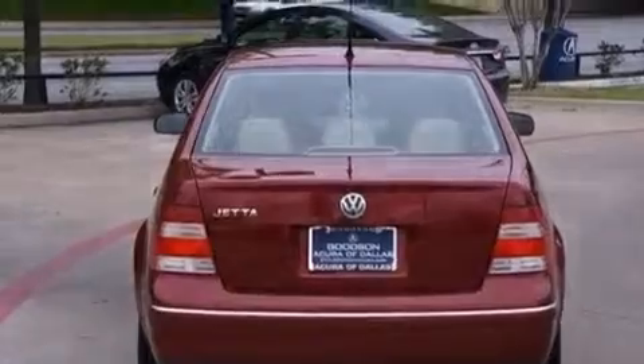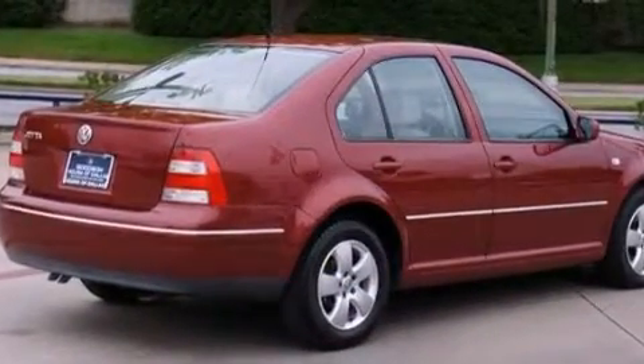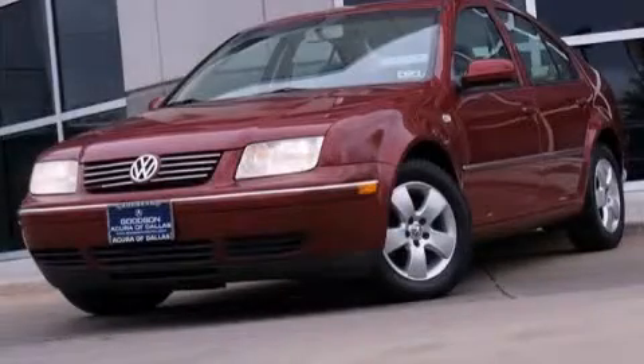A pass-through rear seat, and a sunroof enables you to fill the cabin with fresh air at the push of a button. Contact us today to arrange your test drive.